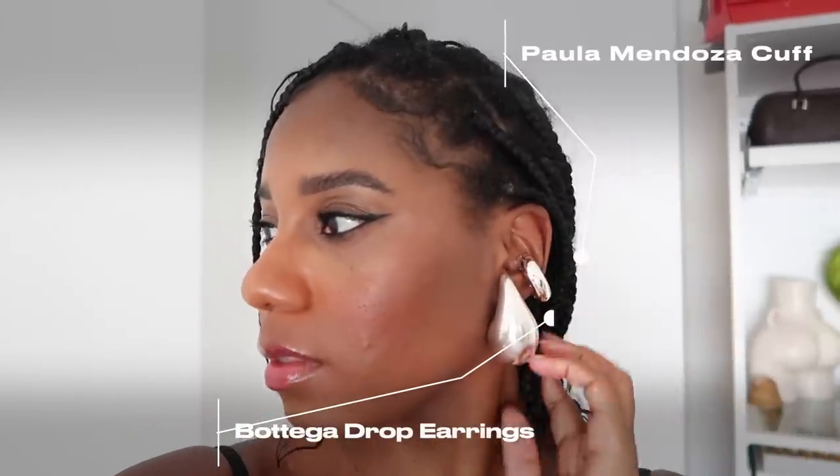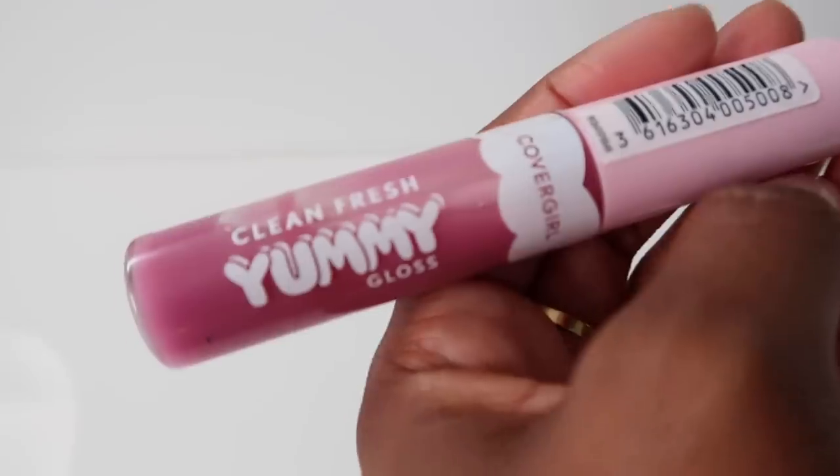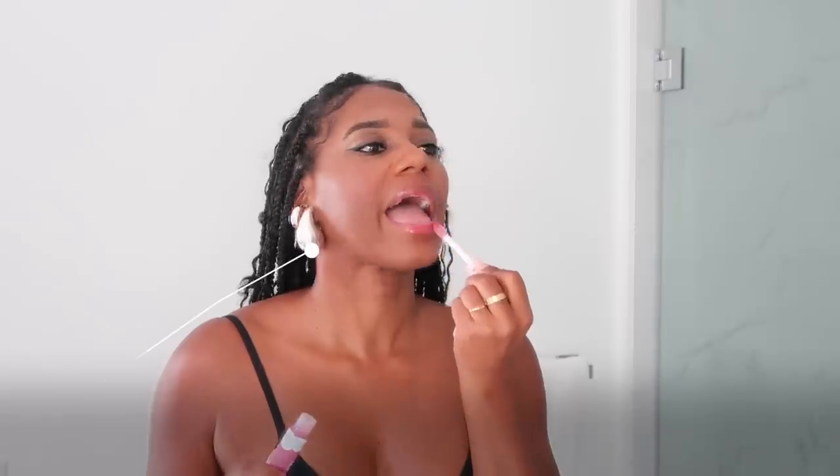First up, for my accessories, I'm wearing these Bottega drop earrings and this little cuff earring — I forgot the brand but I'll link both down below. These are not new. And I always get asked about my lip gloss — this is the CoverGirl Yummy Lip Gloss in the color Laughable. It's linked down below.